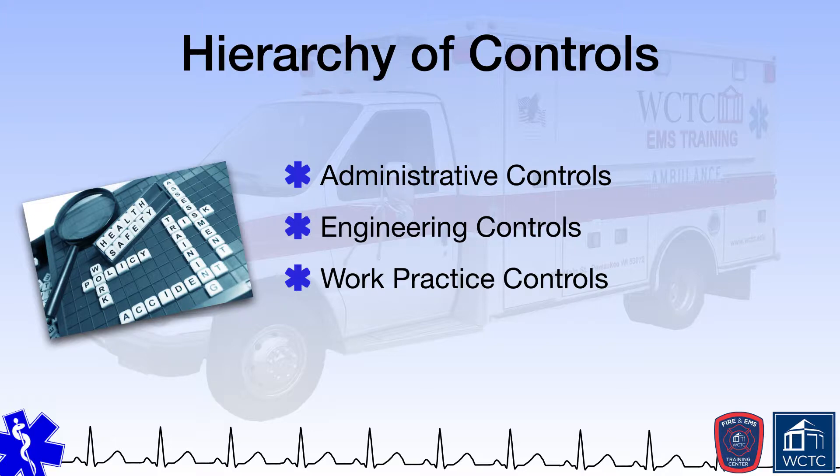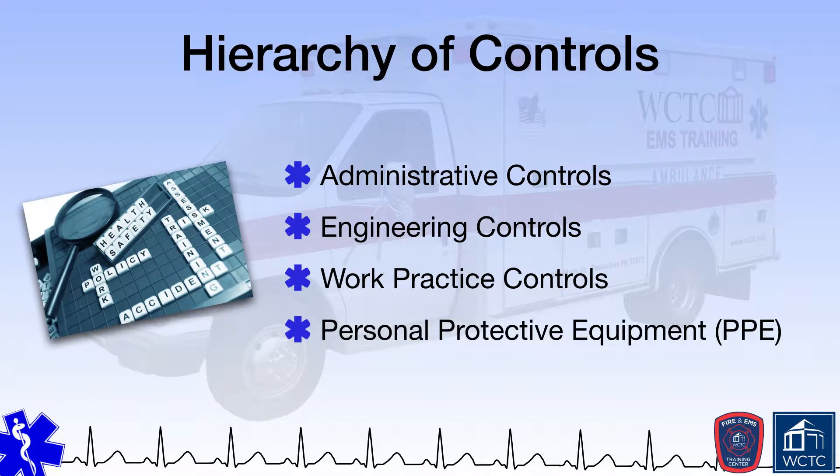Lastly, if all else fails, employees should use personal protective equipment, PPE, to avoid exposure to hazards. This includes EMS providers wearing reflective vests or other clothing when functioning at the scene of an accident, the use of exam gloves when assessing patients, and eye protection when circumstances warrant.